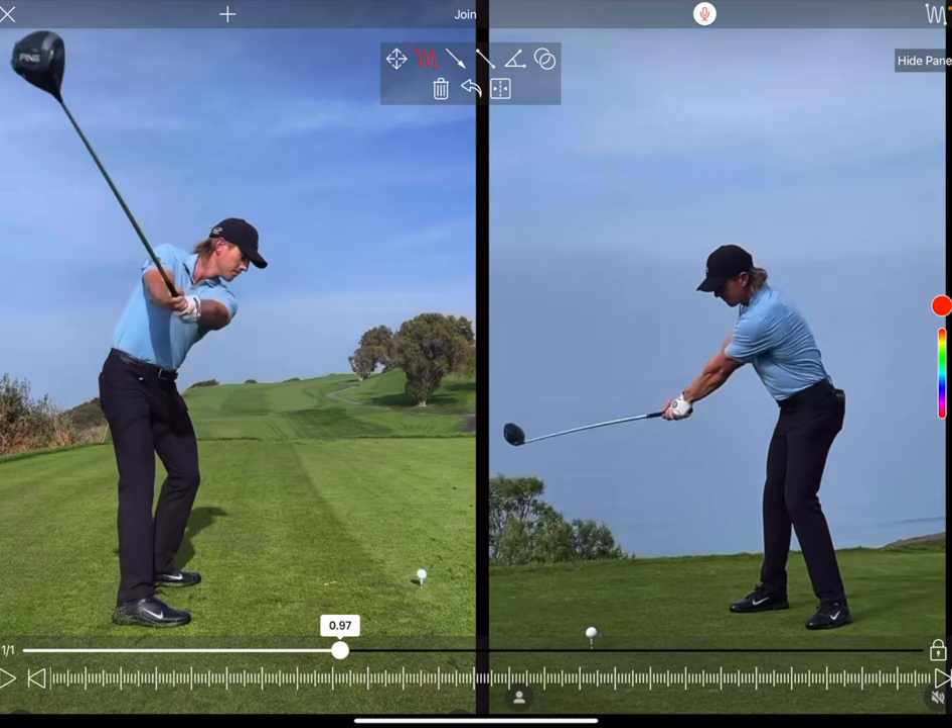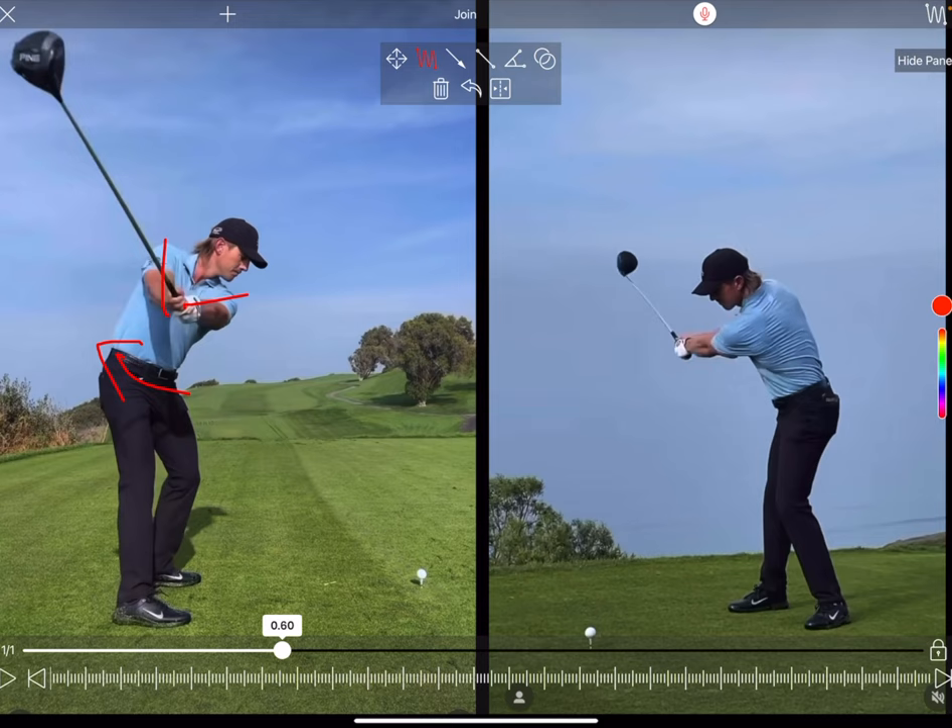Bringing him to halfway back, you'll see the width is still there — his arms are pretty much straight, with loads of rotation in the hip. Look at how wide that arc of his swing is and how far away the club head is from his body. He's not one to get the club really set early. This limited wrist set actually allows him to create more lag in the downswing, and it creates a lot of stretch in the wrist joints, which helps generate a ton of speed.